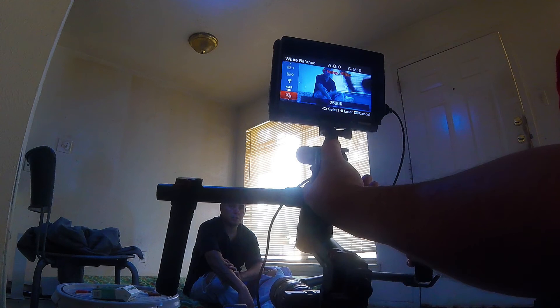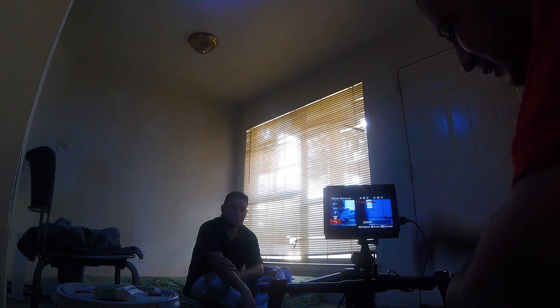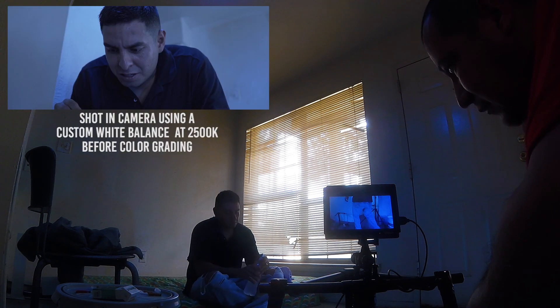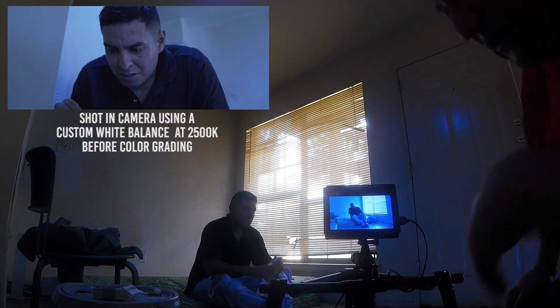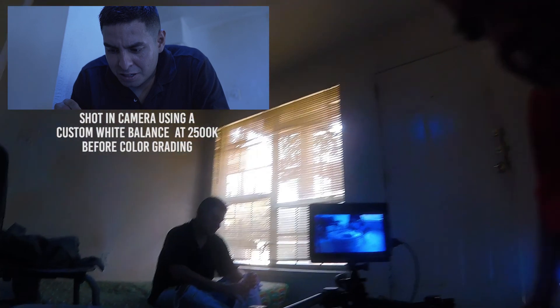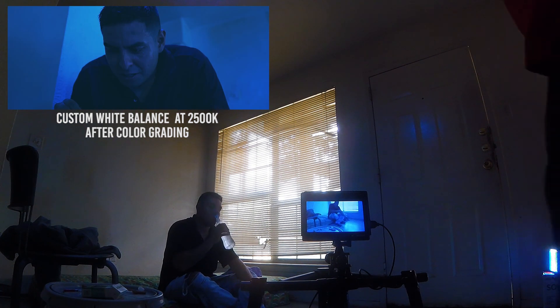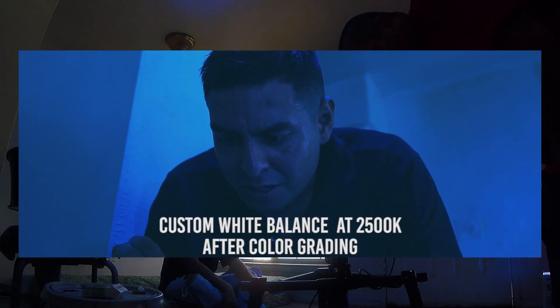We're shooting in the Cinephor Profile 7 on a Sony a6300. I'm going to show y'all the last scene we just shot from this take. As you can see, it's just got a real blue, gloomy type of look to the room because of the lights and the white balance set to 2,500 Kelvin. In post-production, it's going to look a lot darker and a lot more blue, but we wanted to set that on set to give that look and vibe while we're shooting.